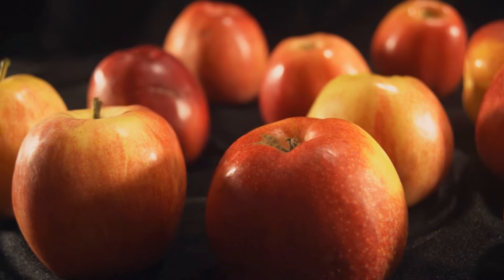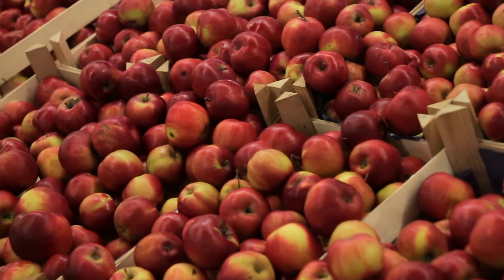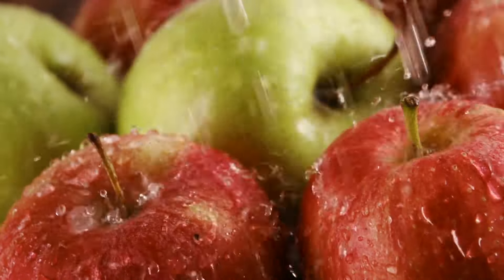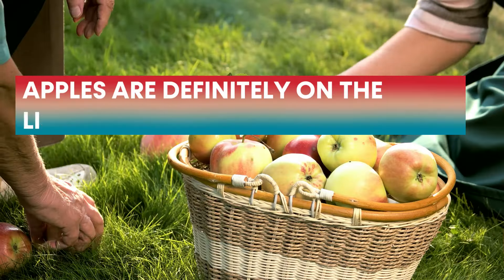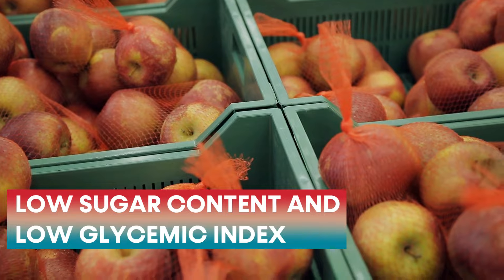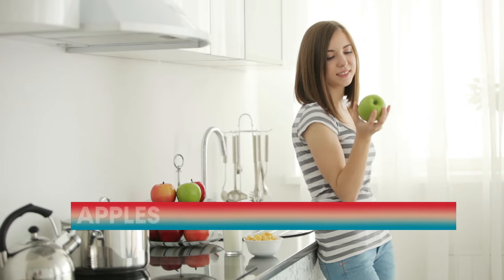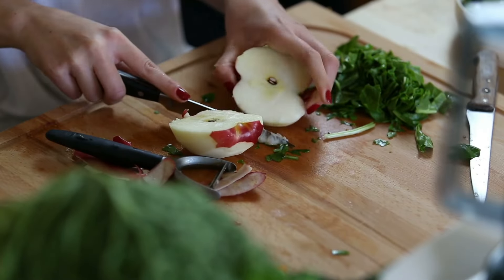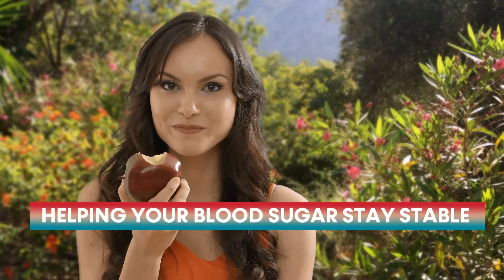Number 5: Apples. Have you ever thought of an apple as a silent guardian for diabetics? Apples are definitely on the list of fruits good for diabetics. They have low sugar content and a low glycemic index, so they slowly release sugar into your blood, meaning you can enjoy their sweetness without a quick rise in blood sugar. Apples are also packed with fiber, which helps control blood sugar by slowing down how fast the body takes in sugar.